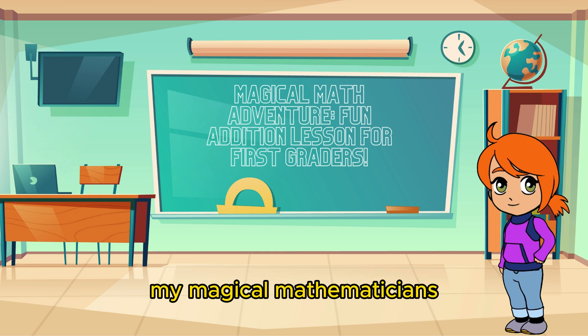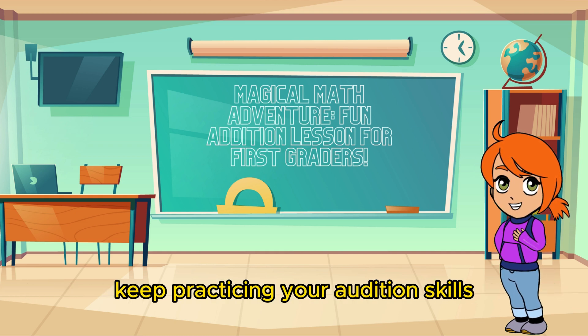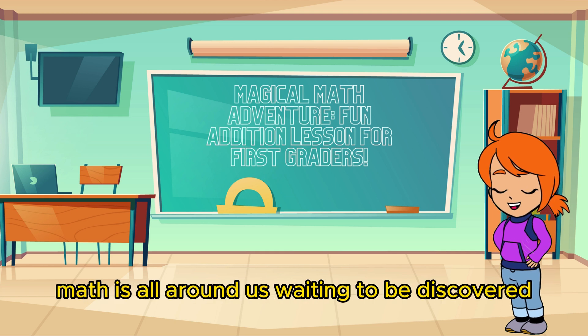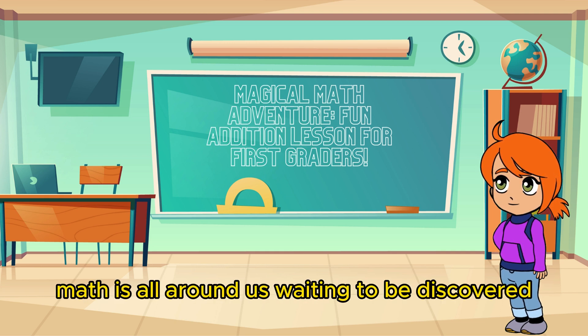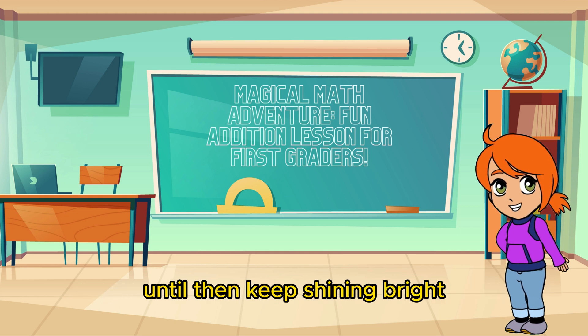Congratulations, my magical mathematicians! You've completed our addition lesson with flying colors! Keep practicing your addition skills. And remember, math is all around us, waiting to be discovered! Join us next time for more math adventures. Until then, keep shining bright!